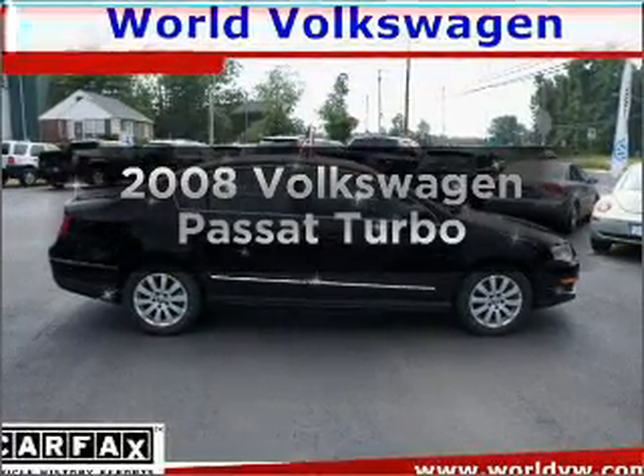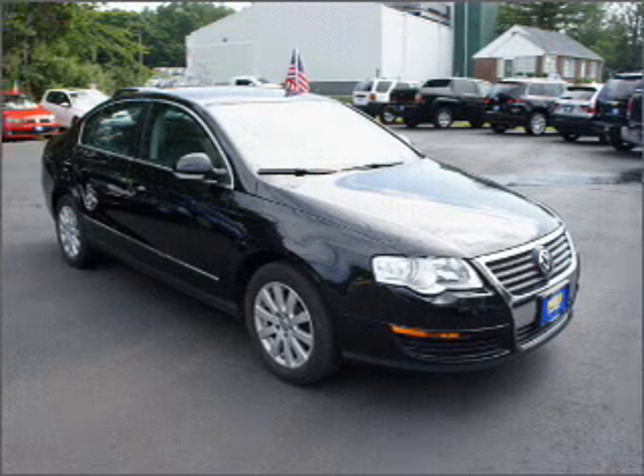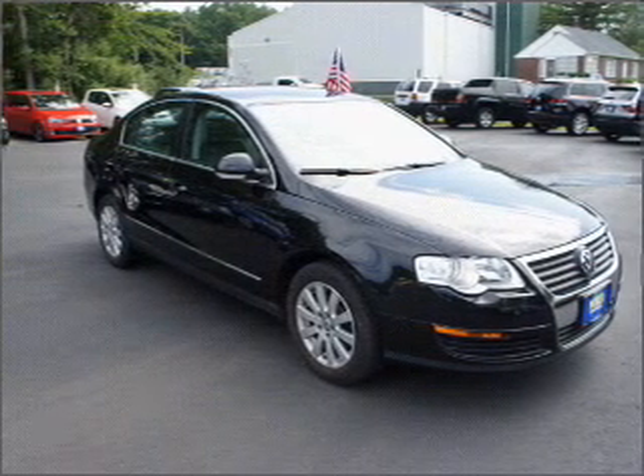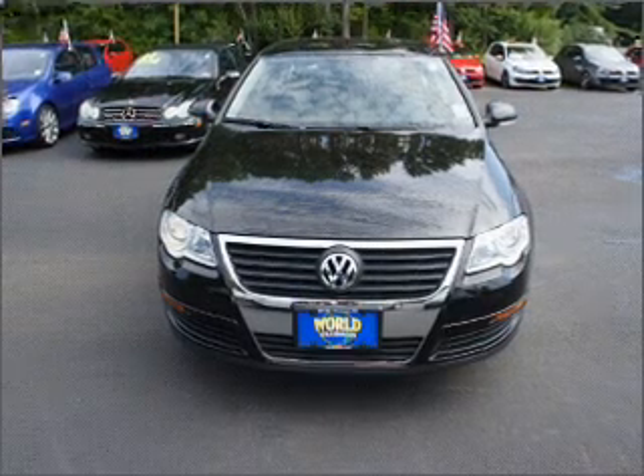Imagine yourself in this 2008 Volkswagen Passat. Everything you need under one roof with this great vehicle, with an efficient four-cylinder engine that responds smoothly to its six-speed automatic transmission.